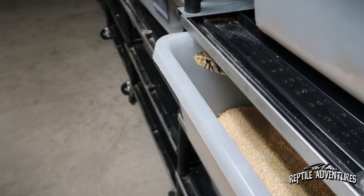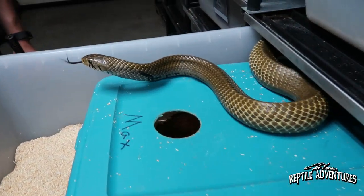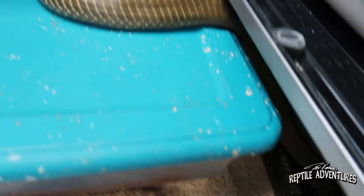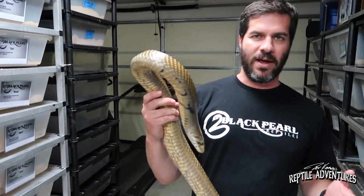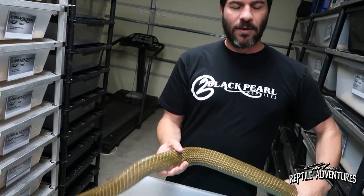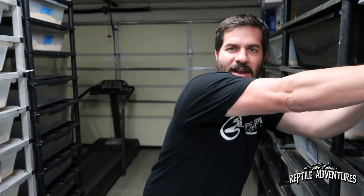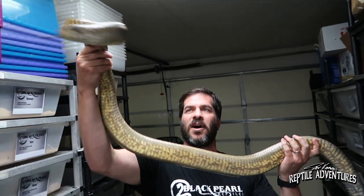The interesting thing about Drymarchon is that they're not constrictors and they're not venomous. They just have really strong jaws. They'll bite, crush, and eat pretty much anything they can get their mouths around. When they're trying to kill their prey, they don't grab and pull in to coil around it like most snakes do. Most snakes will come out, grab, and pull back in. They drive through their prey — they lunge, they don't strike and pull back in. They plow all the way through it. There's an element of blunt force to their hunting, which is pretty intense. So when they come out of their cage with a feeding response, it's something you've got to watch for.